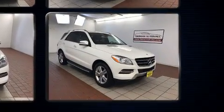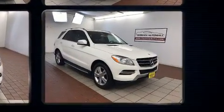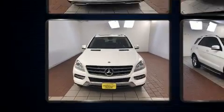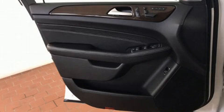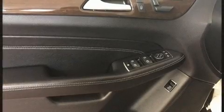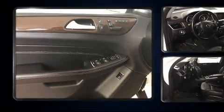Mercedes-Benz infused the interior with top-shelf amenities such as front and rear reading lights, a rear window wiper, a leather steering wheel, heated seats, a power rear cargo door, skid plates, and a power moonroof that opens up the cabin to the natural environment.